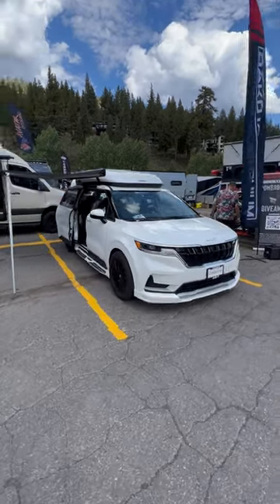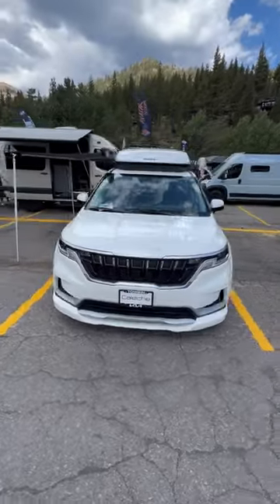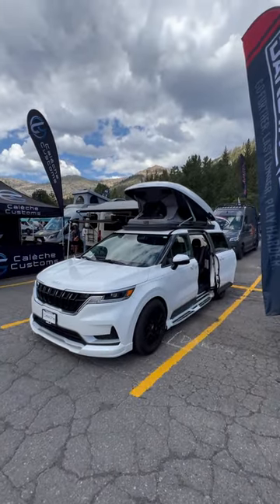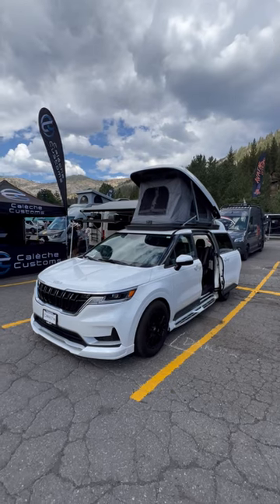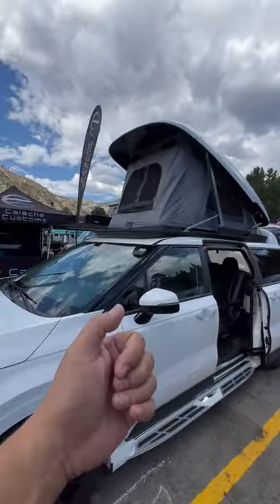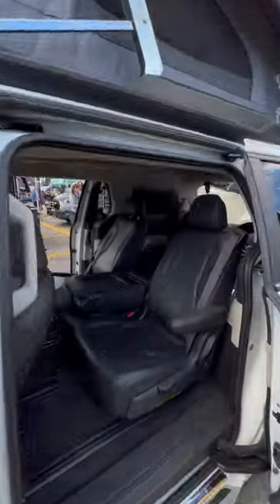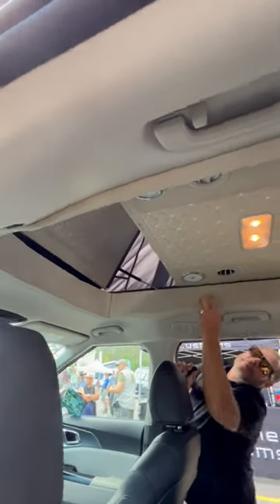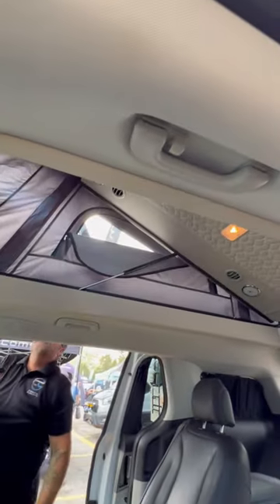Check it out — I am at the Adventure Van Expo and I spotted this new Kia minivan. Look at that, it's got an automatic rooftop tent. You don't even have to get out and do any work, it just automatically pops up with the push of a button. You can park this thing anywhere, you can daily drive this thing anywhere. It's got AC in here — look at that, you pop that up and you can stand up in here.